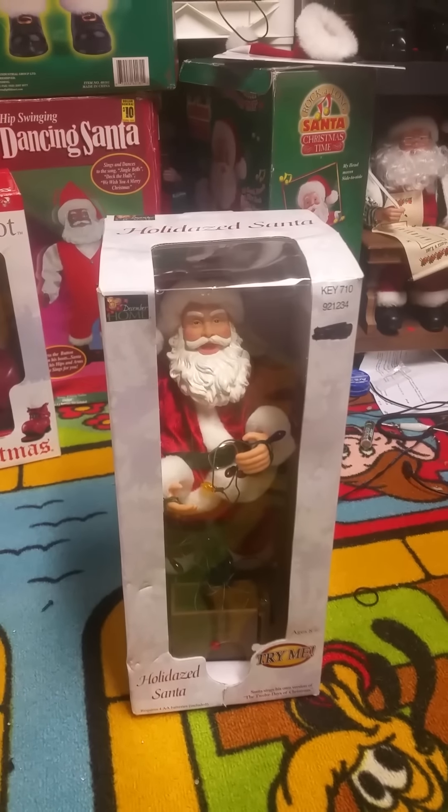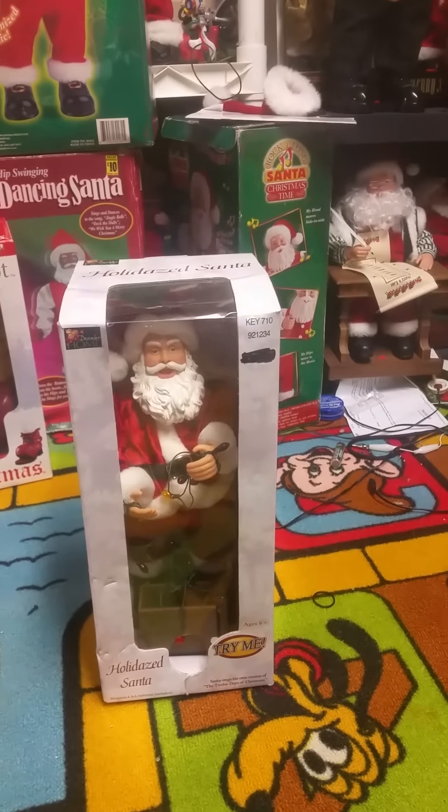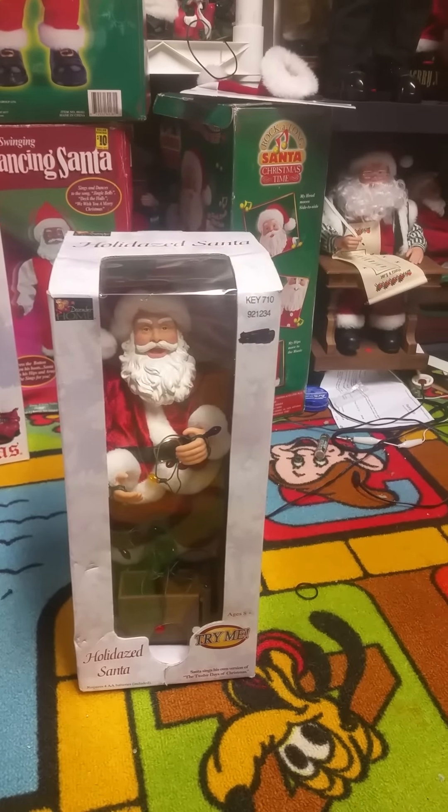Obviously it was made in the early 2000s, however I don't actually know the year on this one because it doesn't even say on the box. My guess would be like 2004 or something like that.